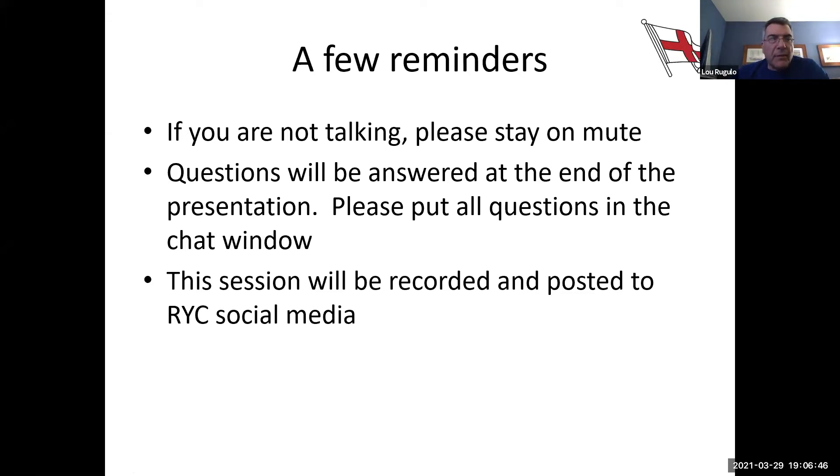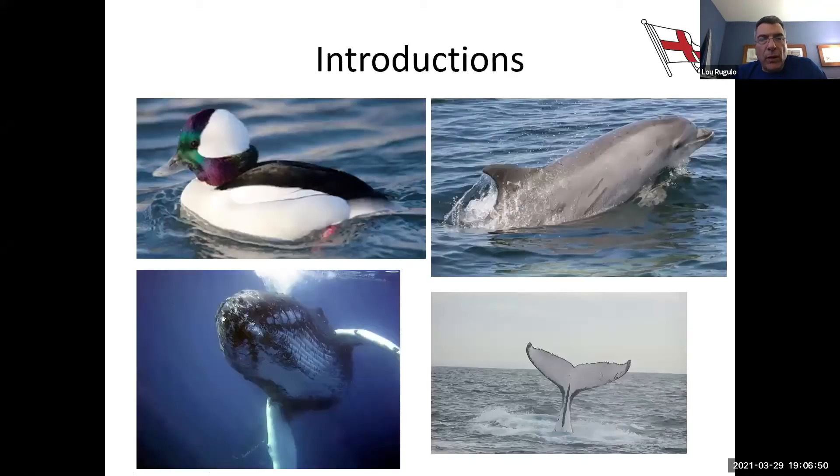So I think that's everything. So Joe, why don't you introduce yourself? And then I will leave this slide on unless you have a presentation — just let me know. Well, thanks Lou. So my name is Joe Reynolds. Hello, hello.